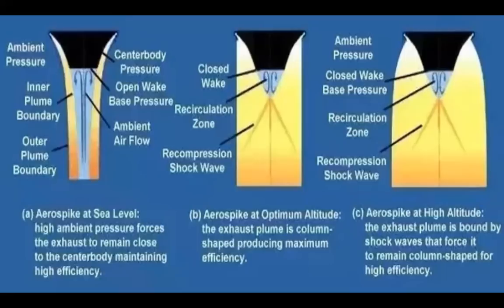At low altitudes, as shown by the picture on the left, the high air pressure will squeeze the exhaust near the body of the aerospike. However, due to the shape of the aerospike and the way the exhaust flows through it, this compression is done without creating an uneven shape and without creating large shock waves. This allows the rocket to keep high efficiency by focusing everything into a thin and mostly straight line.